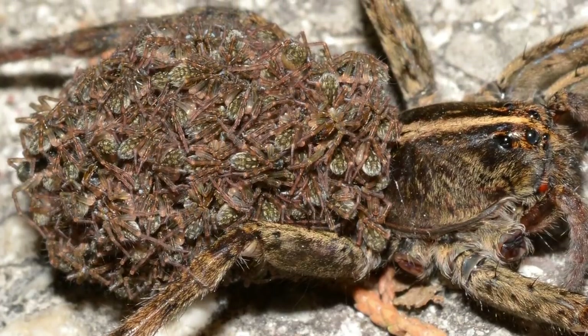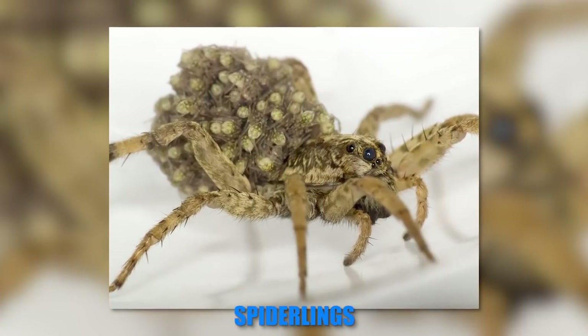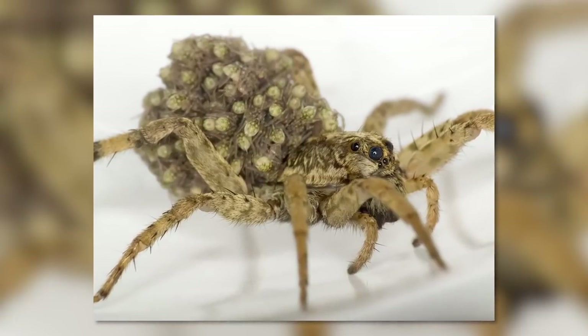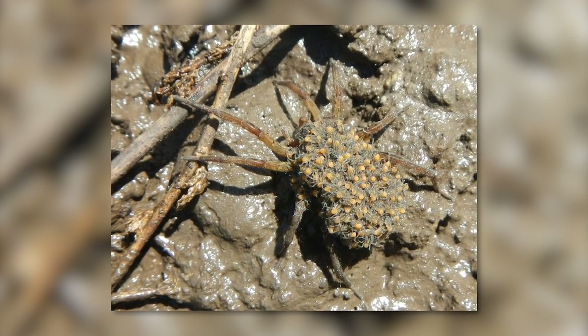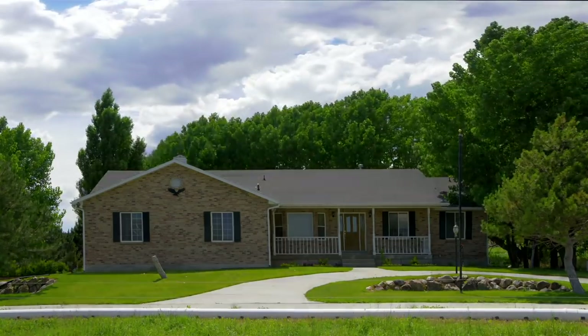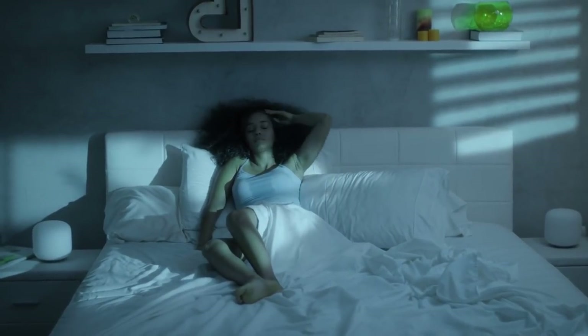Wolf spiders are the only known spiders to carry their spiderlings. A mother wolf spider can have more than 100 babies clinging to her abdomen. And if you startle one of these mommies in your house, the babies will flee in all directions all over your home, and you'll never get a good night's sleep again.